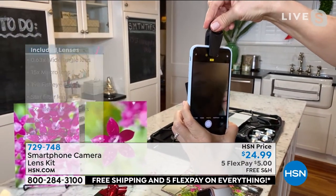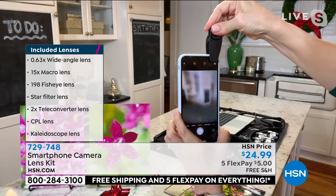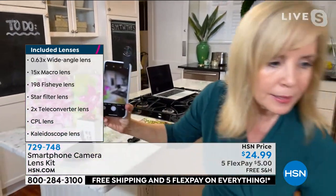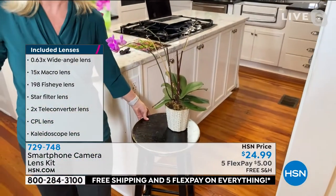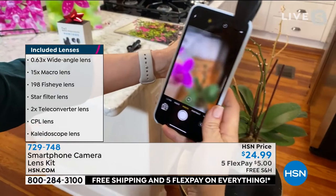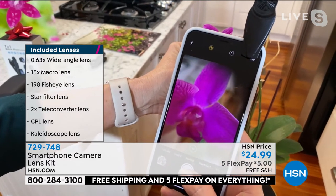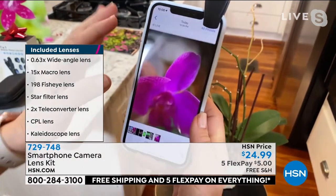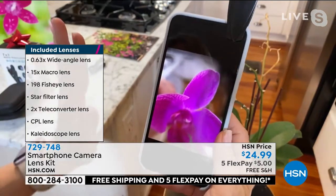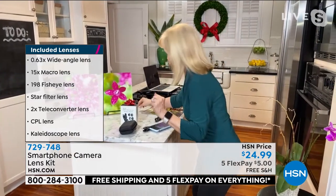They just screw on like this. I want to show you my favorite — the close-up macro. I'm going to put it right over. Now see how it's blurry? Now watch — I'm going to pull in my flowers because it's a 15-times zoom. It's incredible detail. You get really close to your subject. If you're into nature photography, look at that — how amazing is that? The detail is incredible, with brilliant colors.